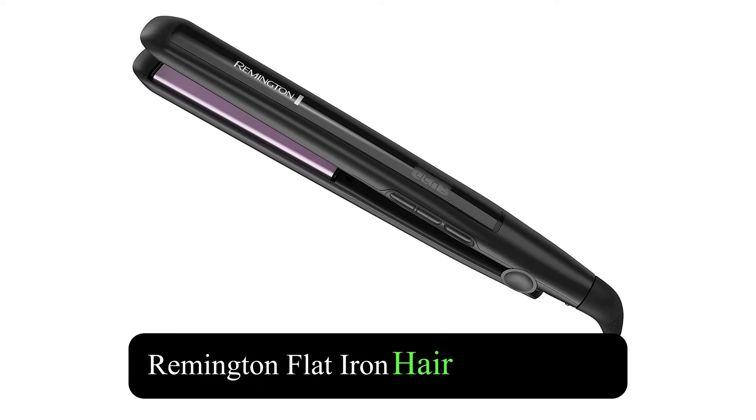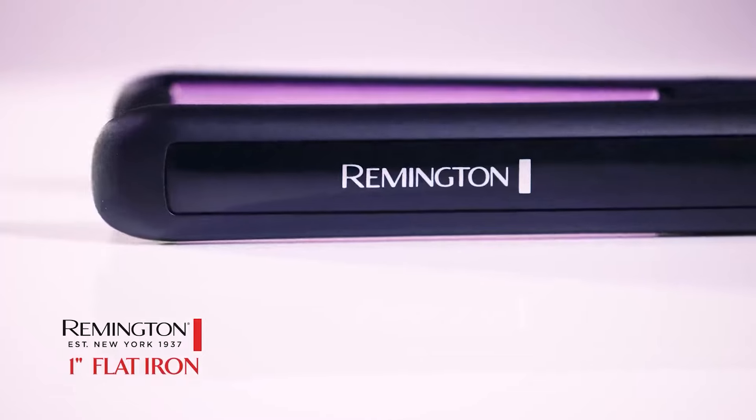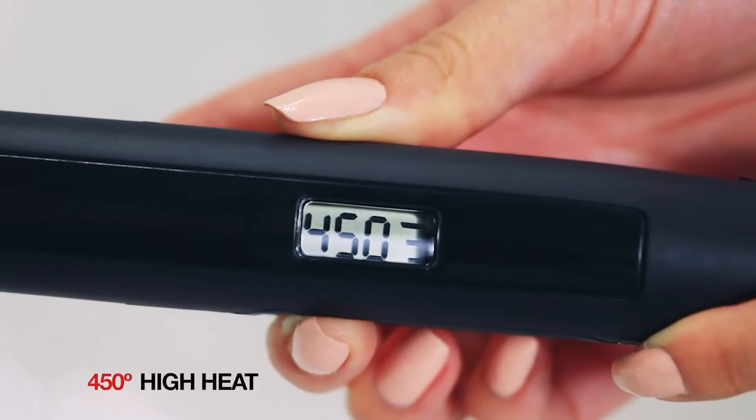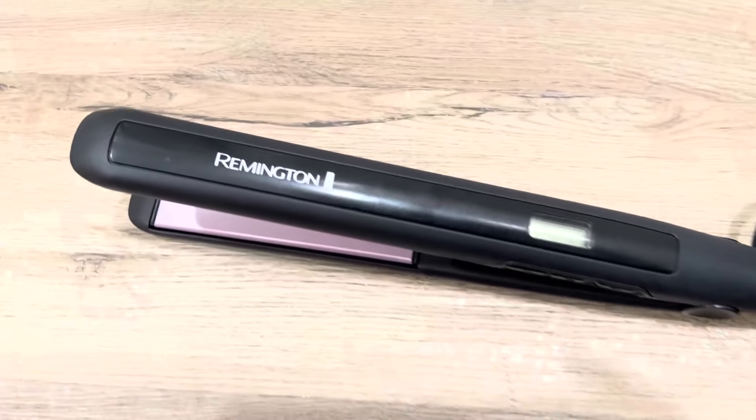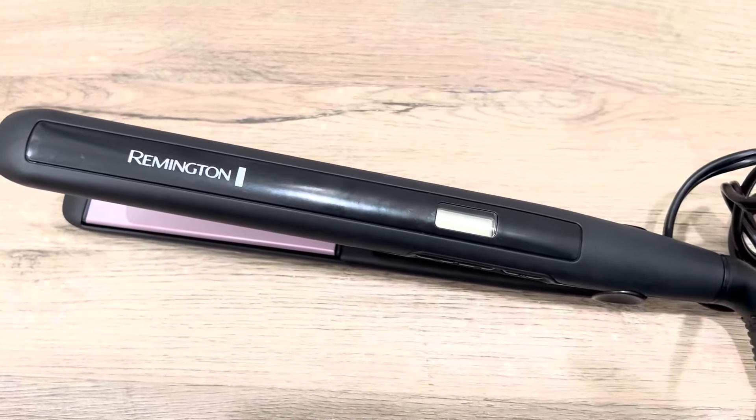Remington 1-Inch Flat Iron is an excellent tool for achieving sleek and smooth hairstyles. This hair straightener features advanced anti-static technology, which helps reduce frizz, allowing you to style your hair effortlessly. With a quick heat-up time of 30 seconds, you can start straightening your hair without waiting long.